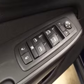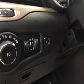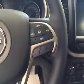Interior options: you have power locks, power windows, power mirrors, power driver's seat with lumbar support, light controls, powered liftgate, hands-free communication, cruise control, and garage door opener.